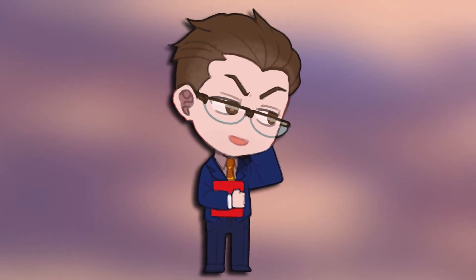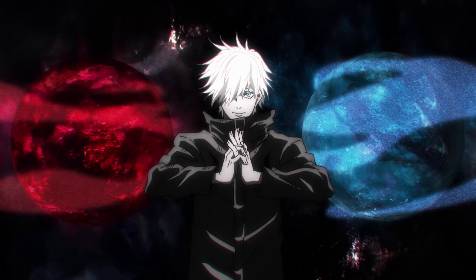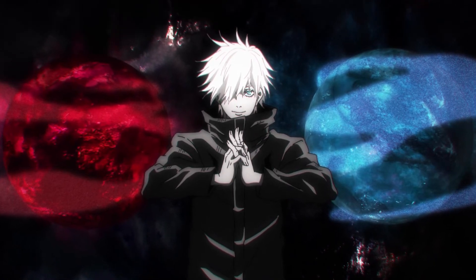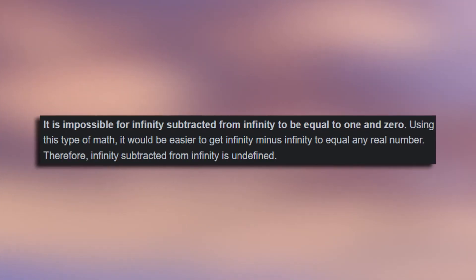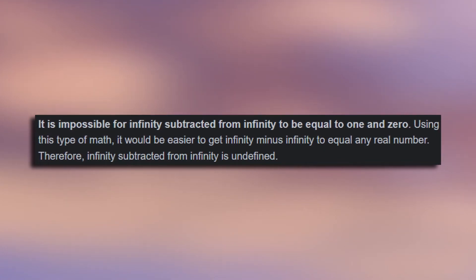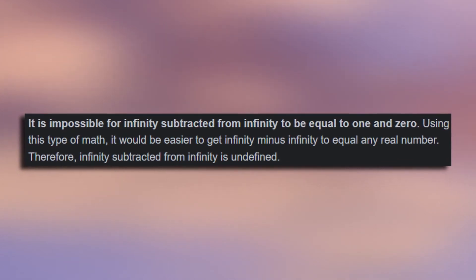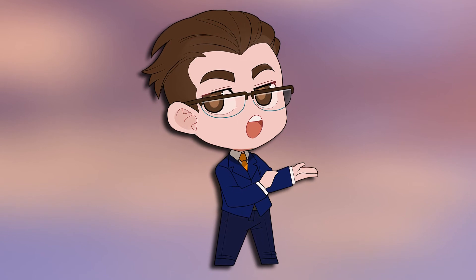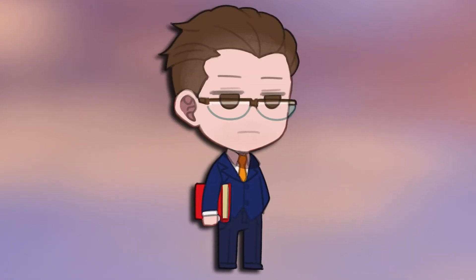Consider what Gojo is literally doing to make Hollow Purple: he's taking an infinity with positive energy and an infinity with negative energy and adding them. When you add infinity and negative infinity — or if you subtract infinity from infinity — you don't get anything. Not like zero; you literally don't get an answer. There are different ways to illustrate this mathematically, but the basic idea is that you can't subtract infinity from infinity because it doesn't give you a definitive answer.